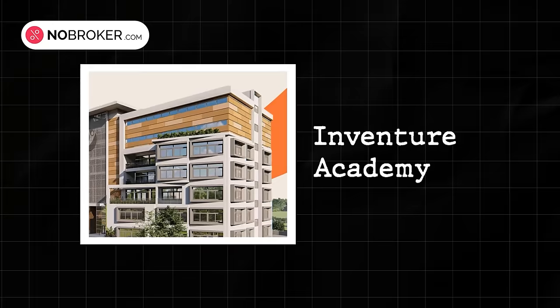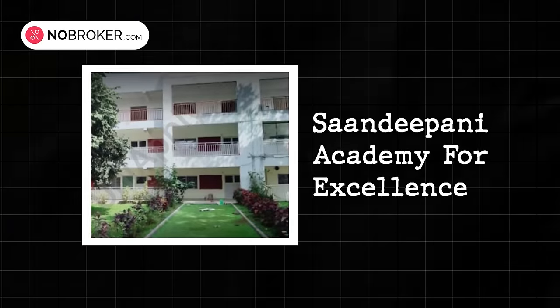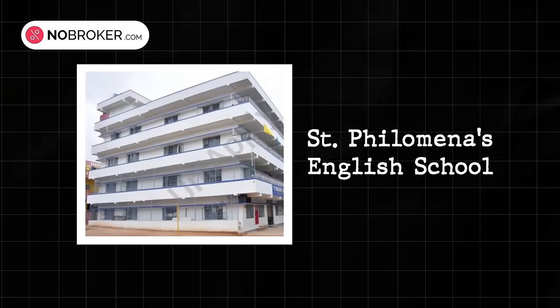Sarjapur boasts of very good social infrastructure. Within a 5 kilometer radius, you will find top-notch schools and colleges, including Inventure Academy, Sandeepani Academy for Excellence and St. Philomena's English School. You can rest easy knowing that the best education will be available for your children.